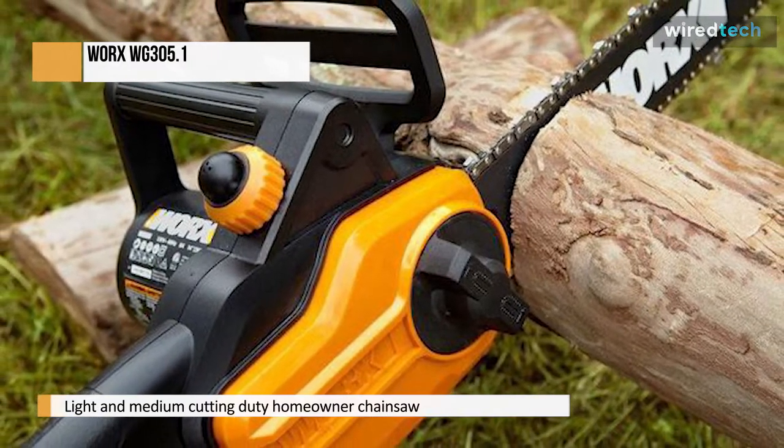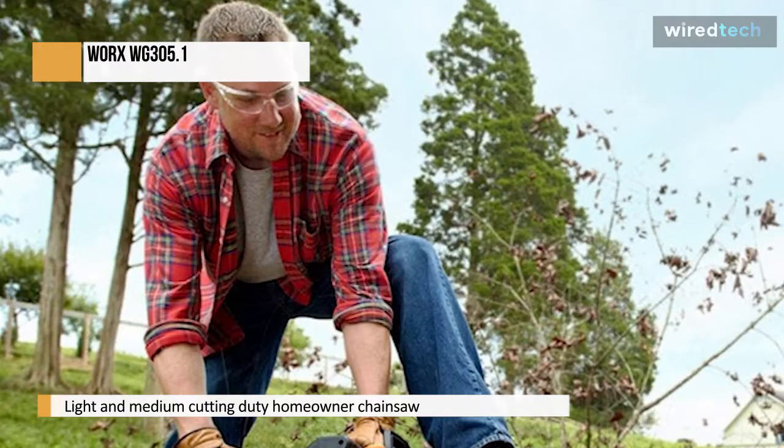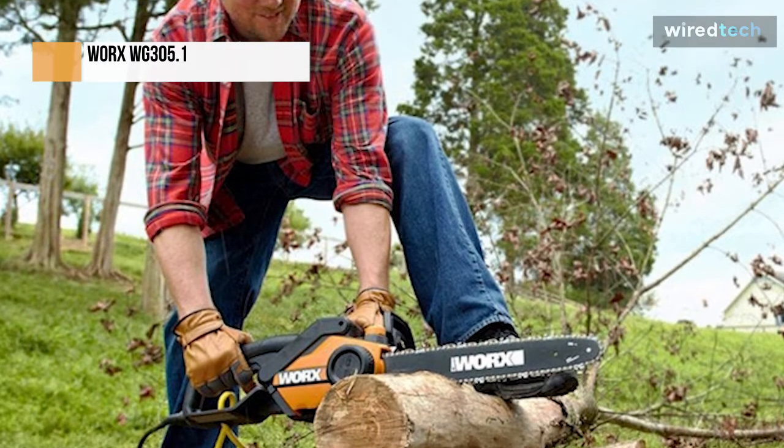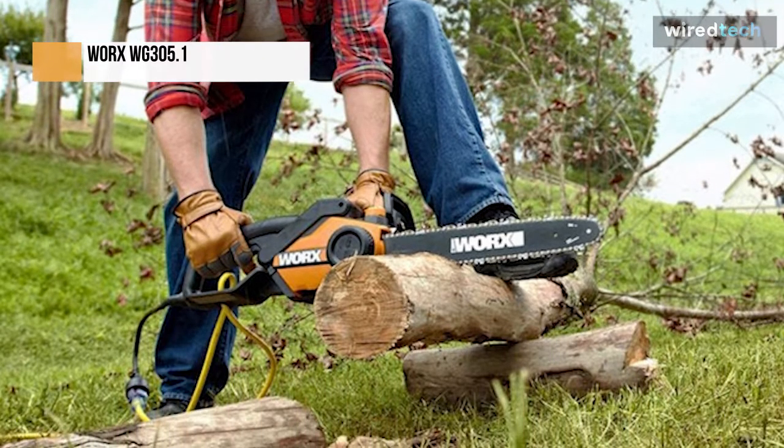It starts safely and reliably with no emissions, as with all electric chainsaws. The user must first engage the safety lock switch and press the throttle trigger to start the saw, and the safety lock switch can then be depressed.